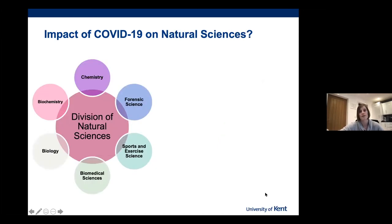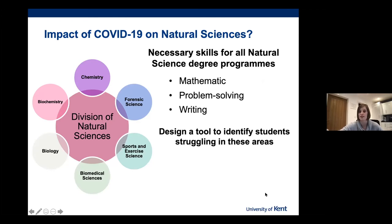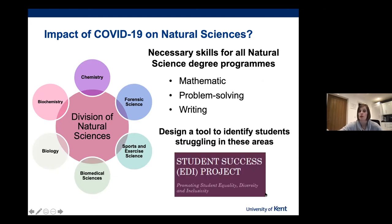How does this affect the Natural Science division at the University of Kent? We have a subset of skills necessary for students to undertake these degree programs, including mathematics, problem solving and writing skills. We wanted to design a tool to identify any students struggling in these specific areas, and then in collaboration with the Student Success Project at the university, develop innovations and interventions to tackle these problems. Today I'm only going to discuss the mathematics tools, but we've also developed some for problem solving and writing.